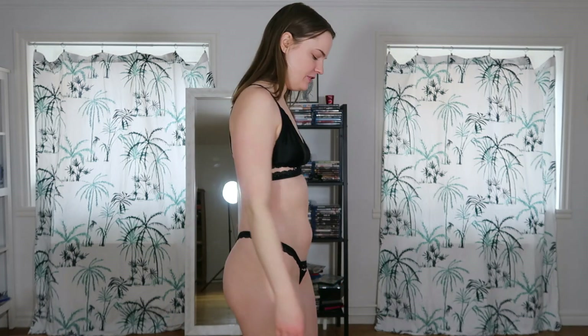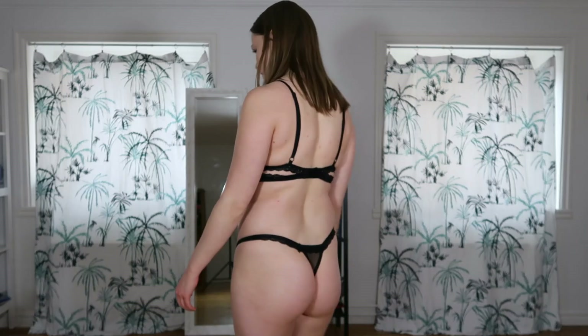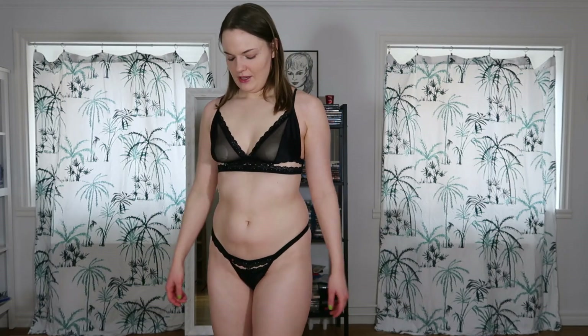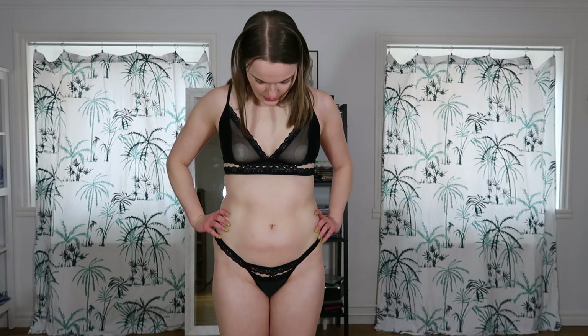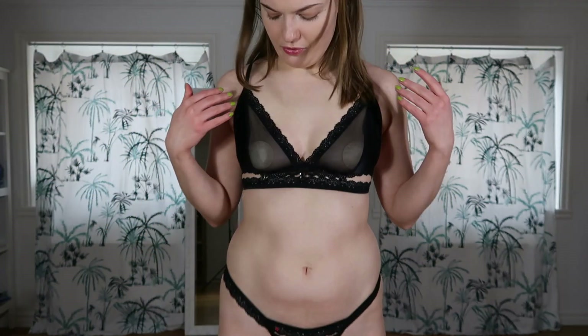Here I am wearing the next lingerie set, also from Obsessive. I really like it. It's really cute with the diamond detail here. I think the bra fits me pretty well. The thong is a little bit too small again, but it's not the end of the world. Definitely going to save it.